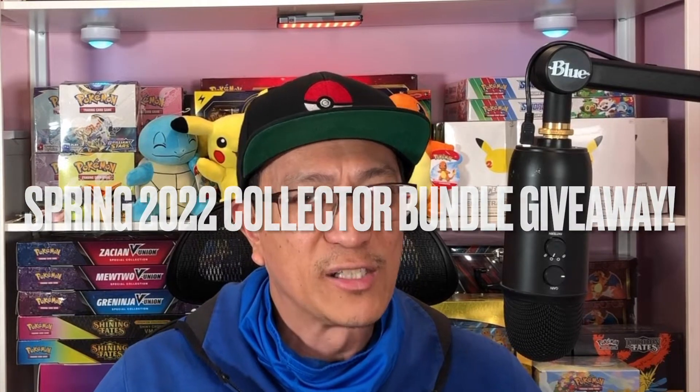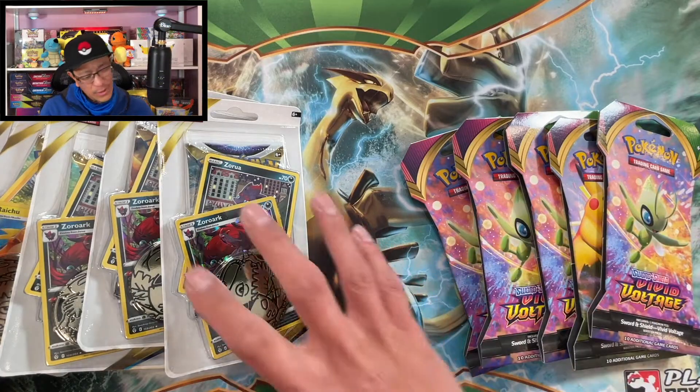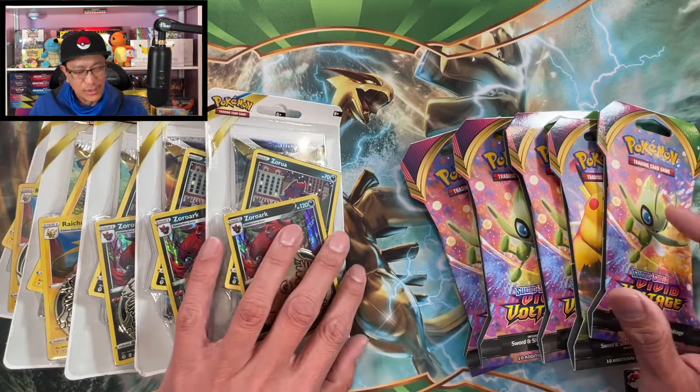So I bought five booster packs at one location, because they're still limiting Pokemon cards, and five from the other location. Before I start opening these booster packs, smash that subscribe button, drop some comments, give this video a thumbs up, and hit that bell notification icon. I'm currently doing the awesome Spring 2022 Collector Bundle sealed box giveaway — link in the description. Not too late to join.